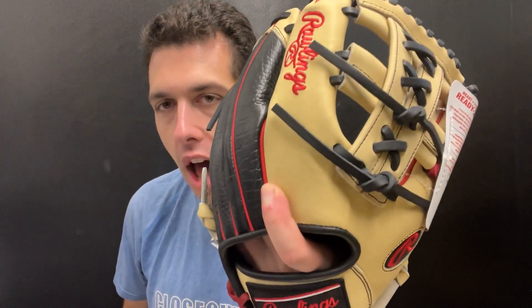Nice glove — obviously that blonde with the black and red, and that croc skin on the backside. It makes this glove really kind of just a nice hint of swag to it. It doesn't go over the top. Everything kind of matches good, feels good.